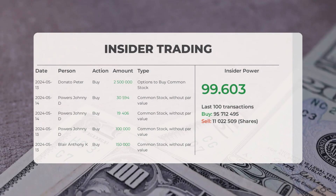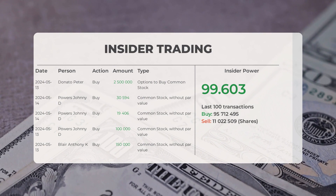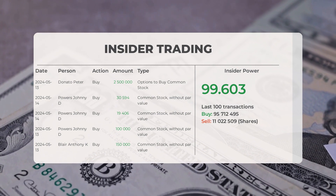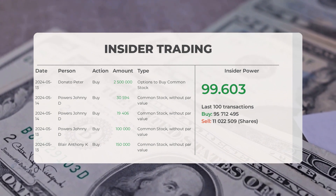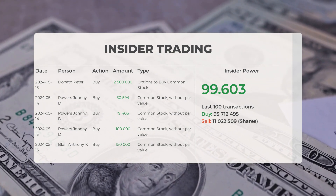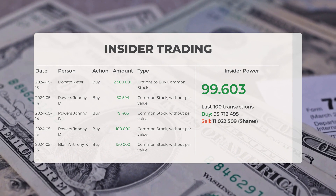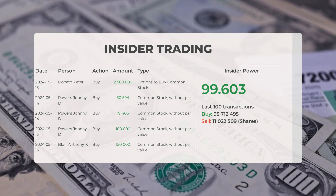The combined average rating for Zomedica from multiple analyst sources is sell. Let's take a look at some recent insider trades. On May 13, 2024, Donato Peter conducted an insider buy of 2,500,000 shares of options to buy common stock. On May 14, 2024, Powers Johnny D conducted an insider buy of 19,406 shares of common stock without par value. On May 13, 2024, Blair Anthony K conducted an insider buy of 150,000 shares of common stock without par value.